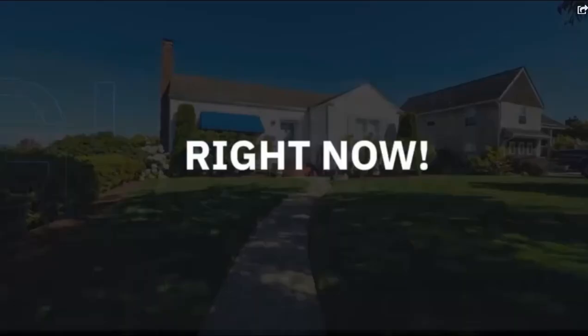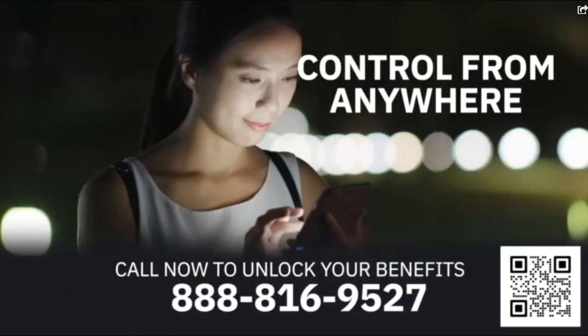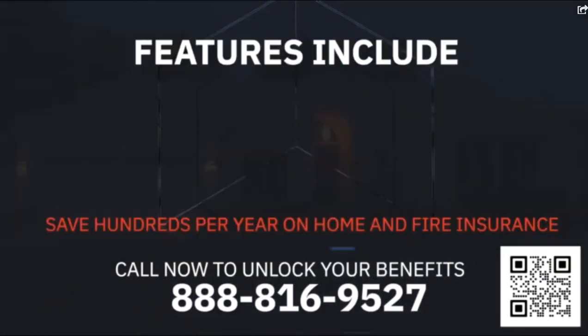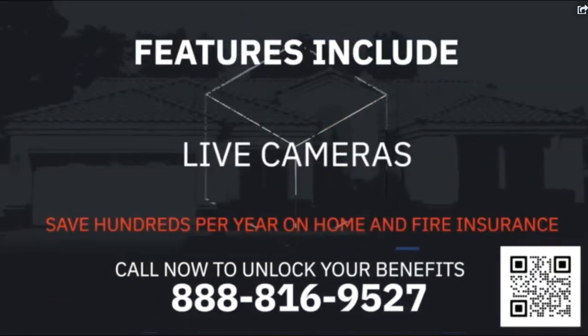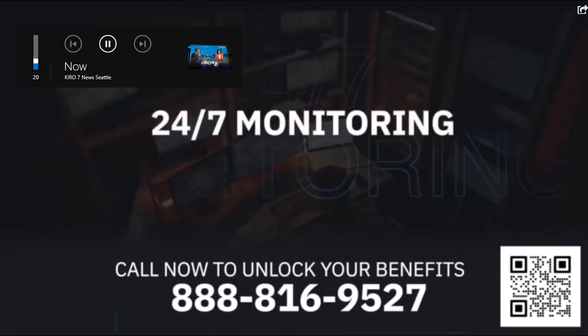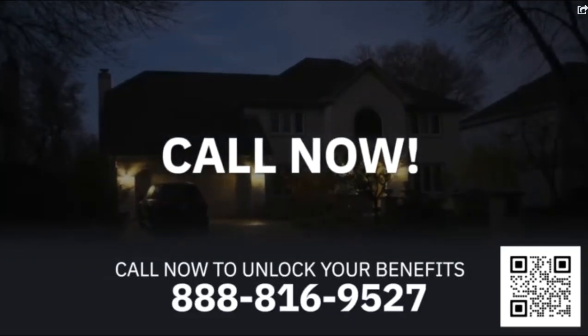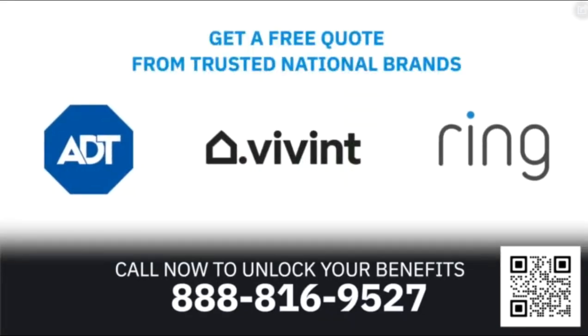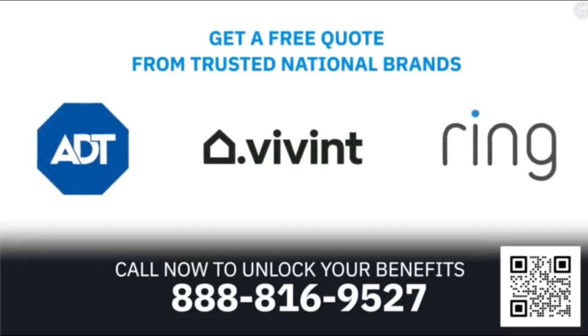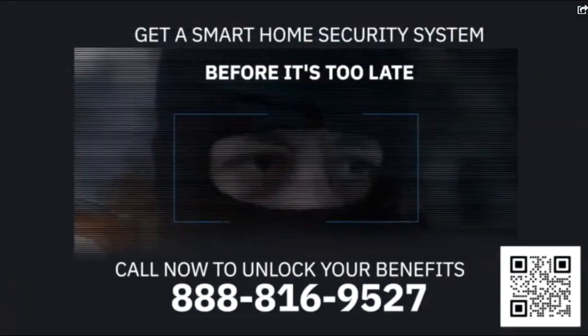A break-in could happen at any time, so protect your family right now. Get a complete smart home security solution that you can control from anywhere, with features like motion sensors, live cameras, and more. Plus, 24-7 monitoring is available. Call the number on your screen or scan the code to unlock your benefits and get a free quote from trusted national brands like ADT, Vivint, and Ring. Now is the time to get a smart home security system before it's too late.